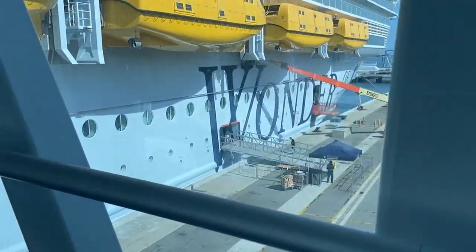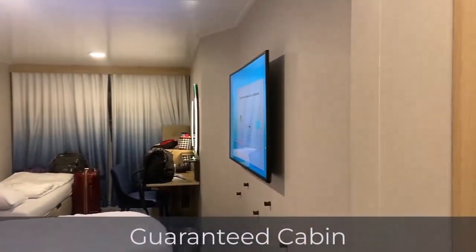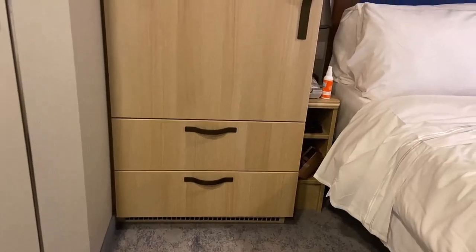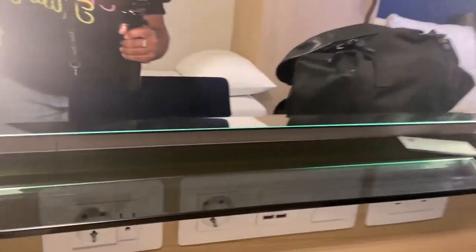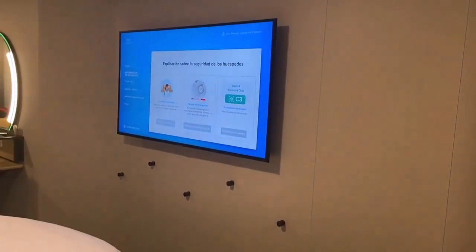We booked a guaranteed Central Park balcony cabin for this cruise. Booking guaranteed cabins can be nerve-wracking because you don't know where you'll end up. However, we were pleasantly surprised — we found ourselves in a forward cabin on deck 11 with a beautiful view of Central Park below. The cabin was clean, comfortable, and stylish with blue accents. It provided lots of storage space for the three of us with room to spare for luggage, and there were plenty of outlets and ports to keep all our devices charged. The TV screen size was more than sufficient.